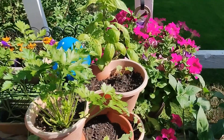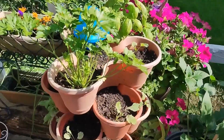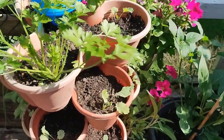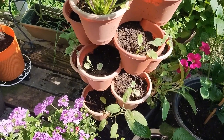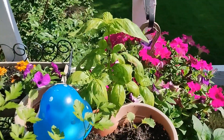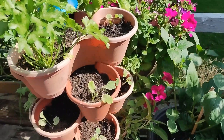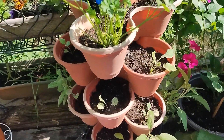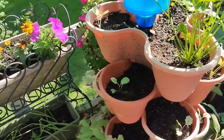Over here is where I have my herbs — I've got some parsley, sage, and basil. But in all the rest of the cells I've placed some more collards, trying to grow more in 2024.